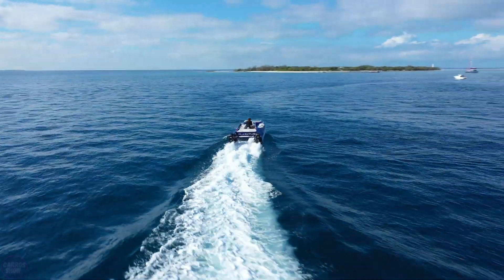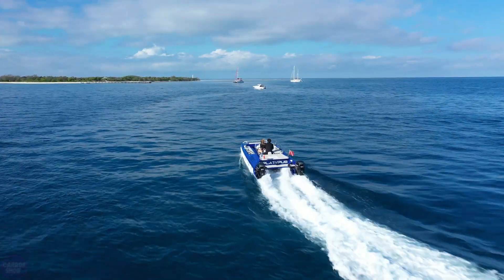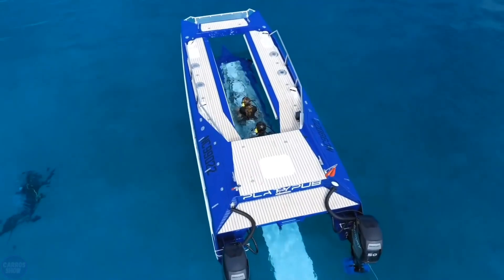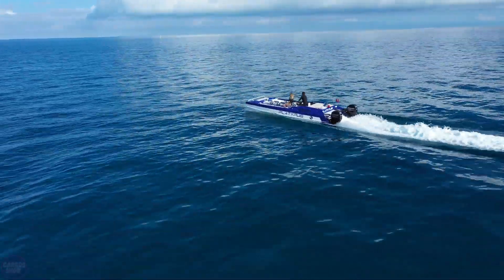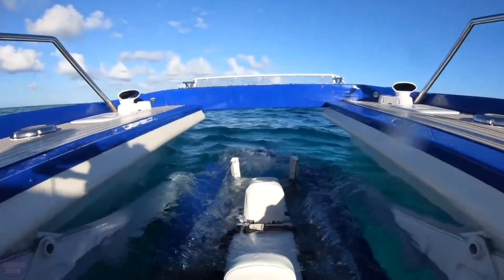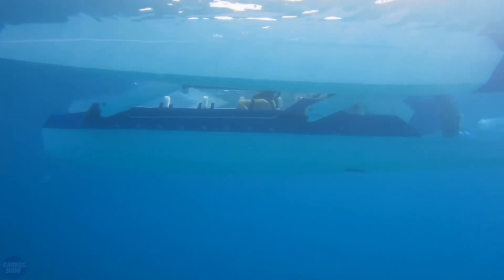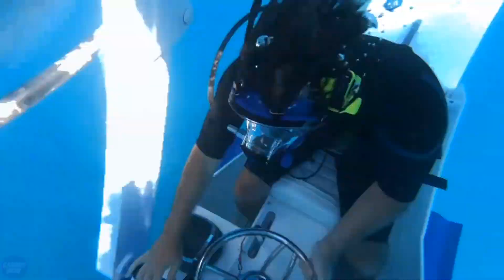In 2017, the first Platypus boat was sold, which can transport passengers both above and below the water. The design of the boat doesn't look particularly unusual, but the main thing is its functionality. The boat is 7 meters long and 2.5 meters wide, and with the help of a hydraulic lifting lever, can submerge passengers underwater for 1.5 meters, allowing them to get closer to any object and examine it more closely.